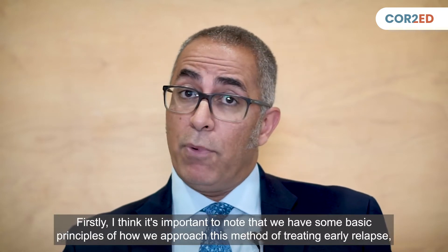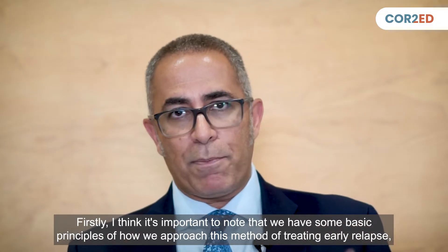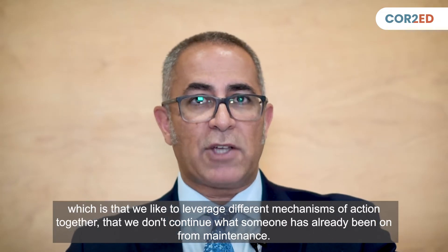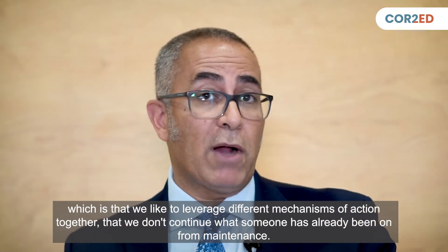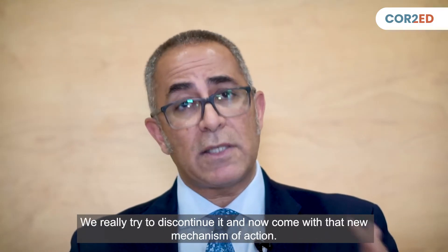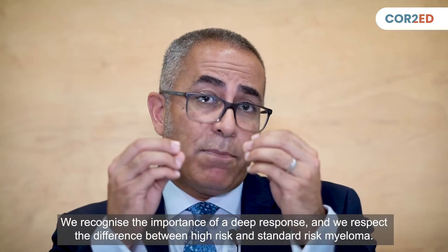It's important to note that we have some basic principles of how we approach early relapse: we like to leverage different mechanisms of action together, and we don't continue what someone has already been on from maintenance. With so many patients having been on lenalidomide maintenance, we really don't continue it — we try to discontinue it and introduce a new mechanism of action.